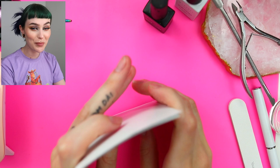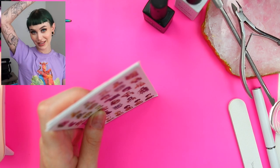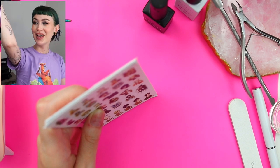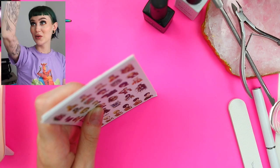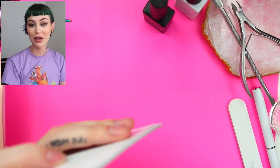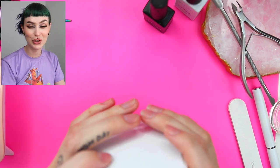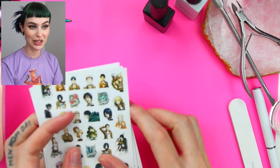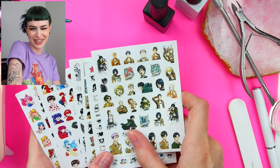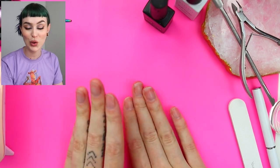Something that you guys might have seen is that I just started my sleeve. The entire sleeve is anime inspired with some of my favorite characters from my favorite anime. I thought that it would be so much fun to do a nail set inspired by my sleeve.